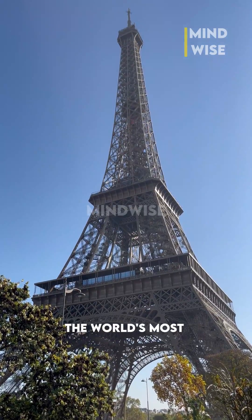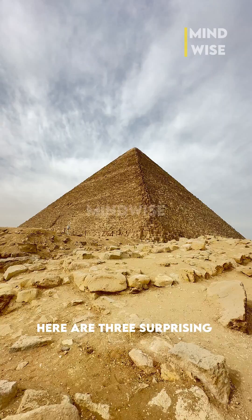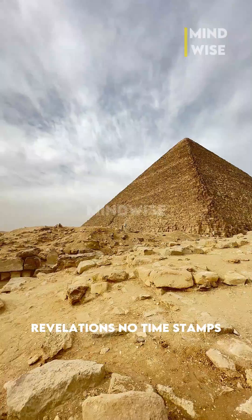Curious about some of the world's most iconic landmarks? Here are three surprising revelations.